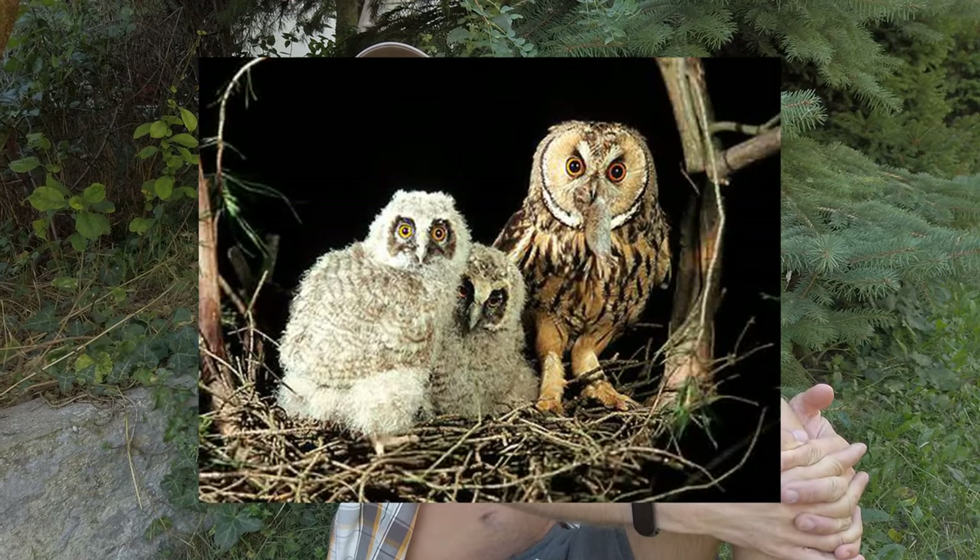The long-eared owl eats a lot of voles — their diet consists of almost only voles, more than 90% of what they eat, and that's why they are considered very useful. It's the second most common owl in the Czech Republic so there are thousands of them in the whole country, meaning they are quite common. We even saw one last year flying out of our barn, so we know they are in the area — that's why we wanted to support them and install a house to have even more of them around.